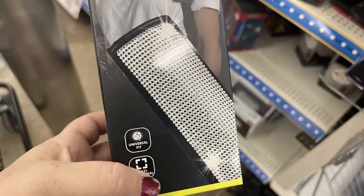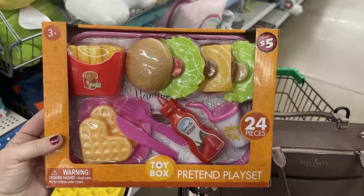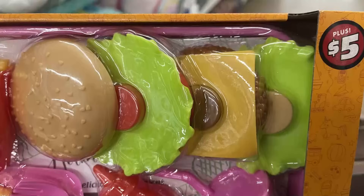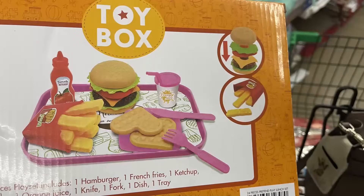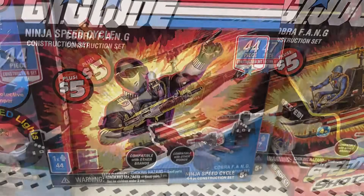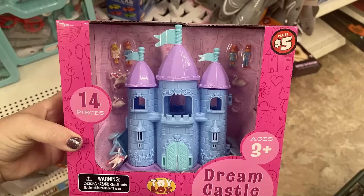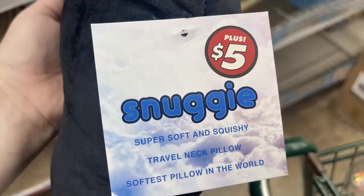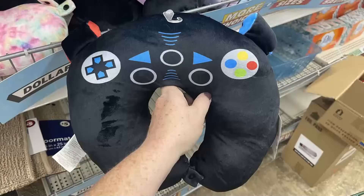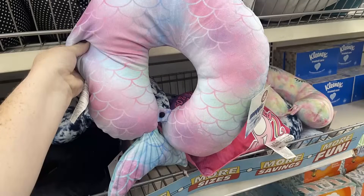They had new bling seat belt shoulder pads with shiny bling, and a bling tissue holder for the visor — both five dollars. For five dollars, there are mini pretend play food sets — hamburger, fries, and waffles — with all the pieces. There are also GI Joe construction sets with 44 and 47 pieces (similar to Lego), a Dream Castle with 14 pieces, and super-soft squishy travel neck pillows in video game controller, shark, tie-dye unicorn, and mermaid styles.